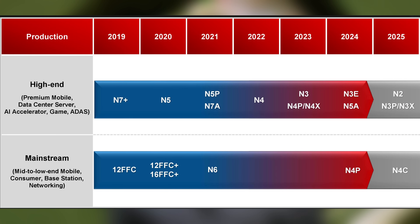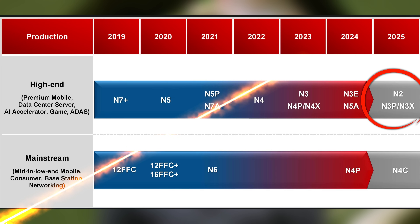We know about TSMC N4, which is in high volume production right now, and TSMC N3, which is being used on leading-edge smartphone silicon as well as a few other key designs. Previous roadmaps announced TSMC N2 as the next generation, where the company will introduce nanosheet transistors for the first time, adding complexity but also improving density, performance and power.